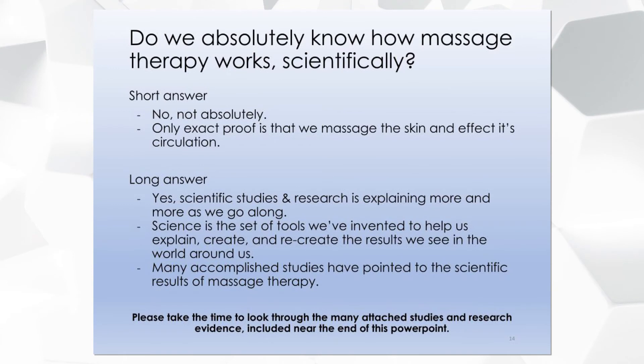So what exactly are we working on when we massage somebody? The truth is the jury is still out on the absolute science of it all — the only thing we can prove for sure is that we're massaging the skin and that it likely has some type of effects on our circulation. As disappointing as that sounds, we do know a lot. Near the end of this PowerPoint there is a lengthy list of completed research studies and articles for those who respond well to learning through reading and research.